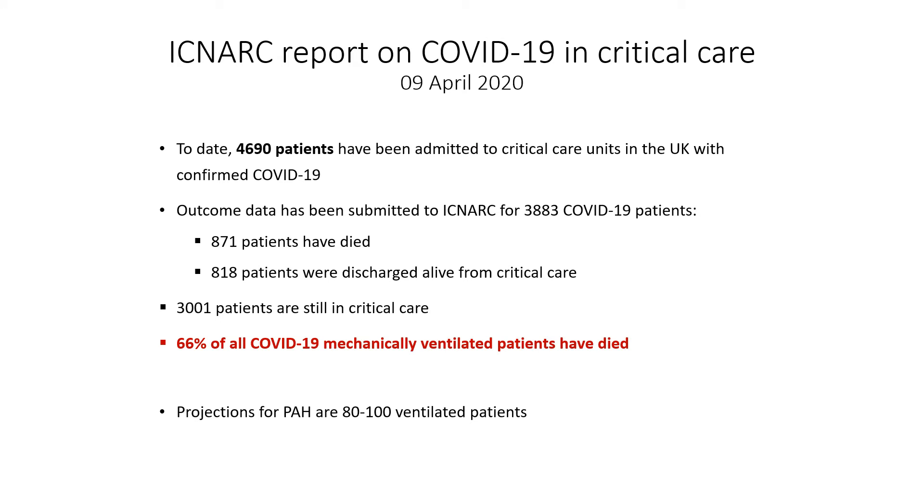To illustrate the burden of COVID-19 in critical care, the Intensive Care National Audit and Research Centre tell us that just under 4,700 people have been admitted to critical care units in the UK with confirmed COVID-19. Outcome data has been submitted for roughly 80 percent of these patients, and roughly half as many have died as have been discharged. Two-thirds of all COVID-19 patients who are mechanically ventilated have died, and projections for Princess Alexandra Hospital are between 80 and 100 ventilated patients.